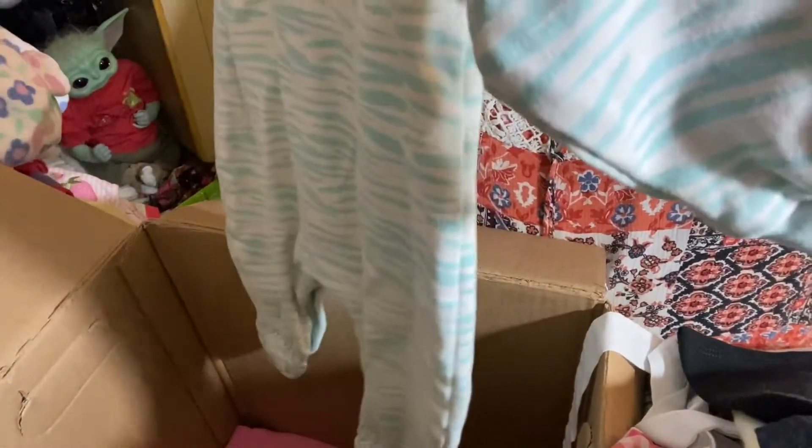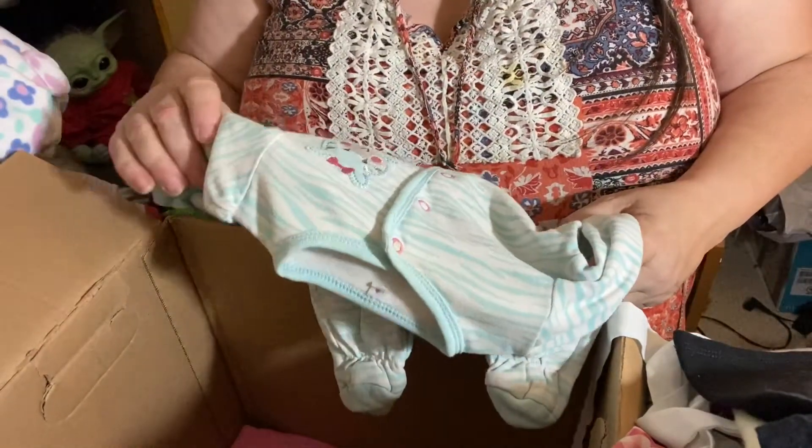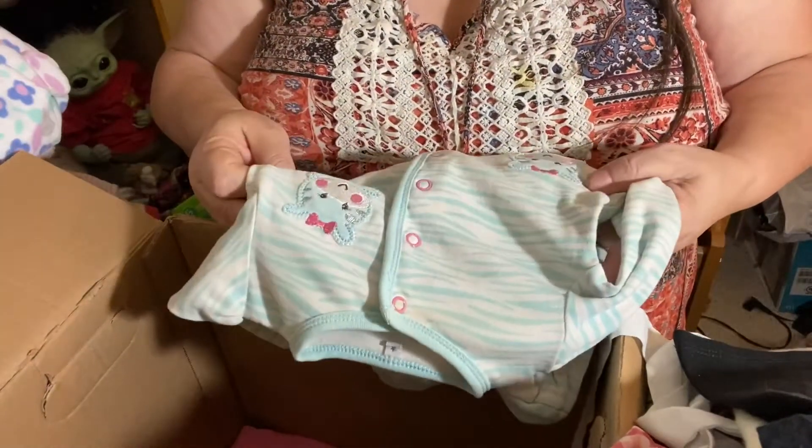This one's cute too — look at the little kitties on there. Oh wait, those aren't kitties — maybe zebras? No, they're kitties! See? Aren't they cute?